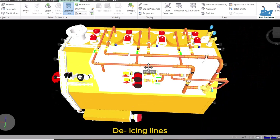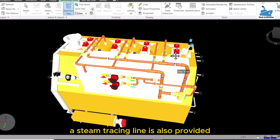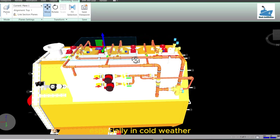De-icing lines. Steam is utilized to de-ice different deck areas and equipment in cold regions. A steam tracing line is also provided in the engine room and deck connected to all the fuel and water pipes, keeping the entire line warm, especially in cold weather.